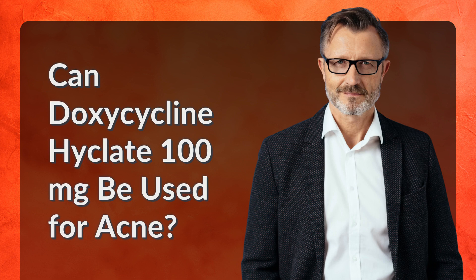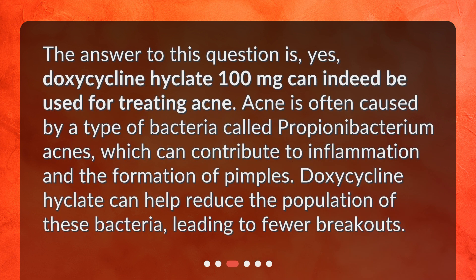Can doxycycline Hyclate 100 mg be used for acne? The answer is yes — doxycycline Hyclate 100 mg can indeed be used for treating acne. Acne is often caused by a type of bacteria called Propionibacterium acnes, which can contribute to inflammation and the formation of pimples. Doxycycline Hyclate can help reduce the population of these bacteria, leading to fewer breakouts.